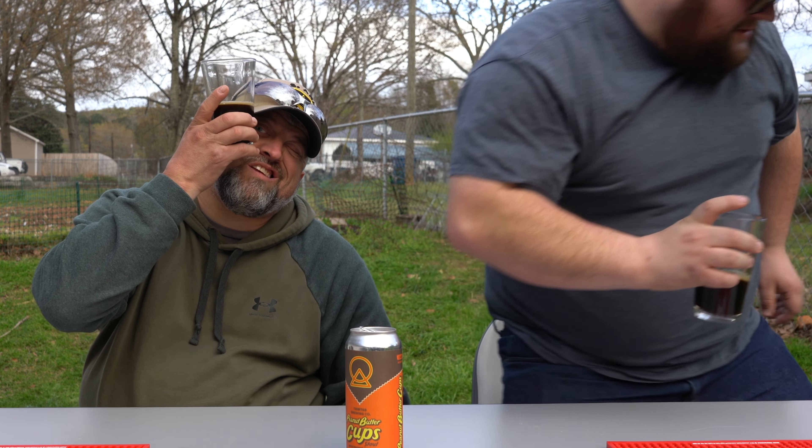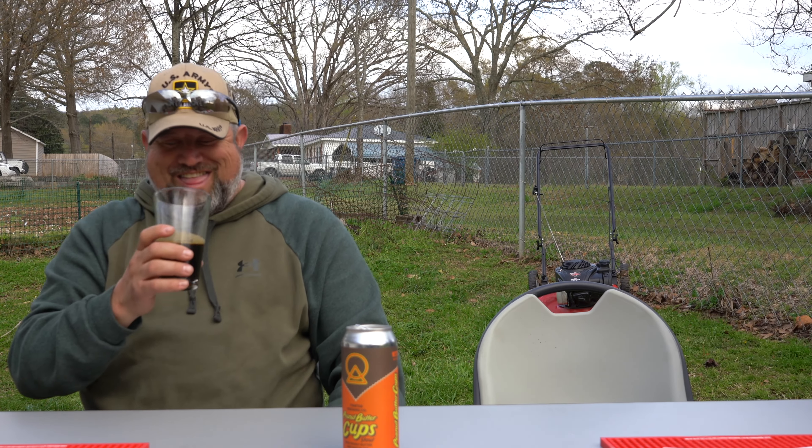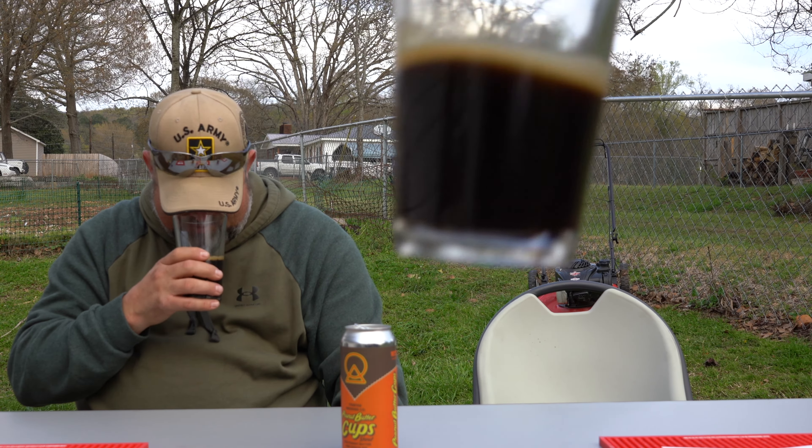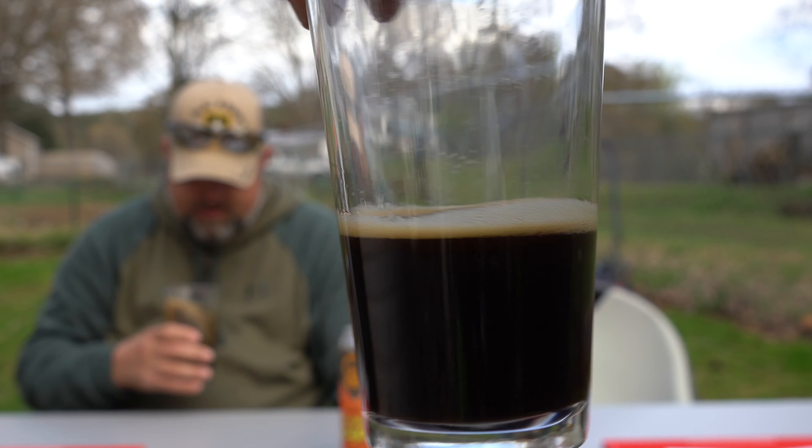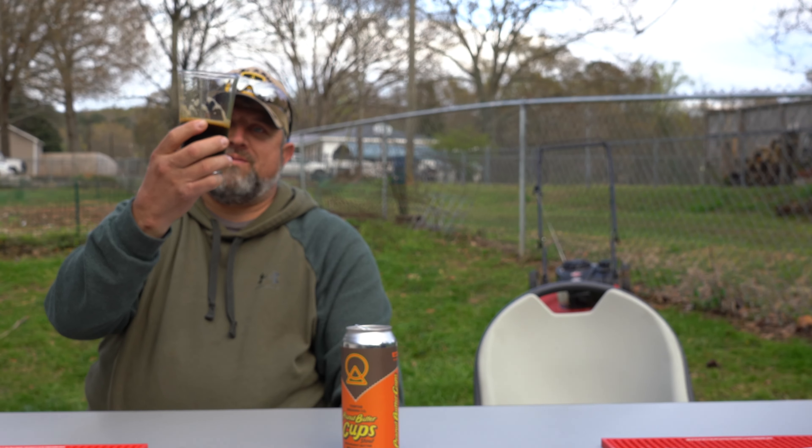Super dark beer here — show y'all. If you did lather up with this it might be quite noticeable, just know that going in. All right, try it out — smells like it. It really smells like chocolate. Cheers.